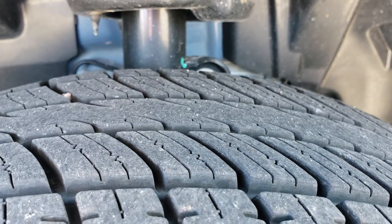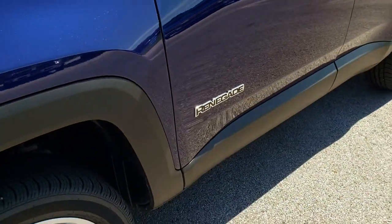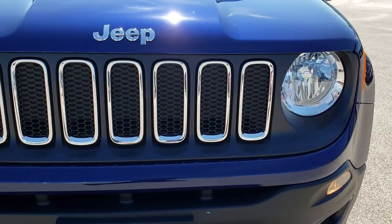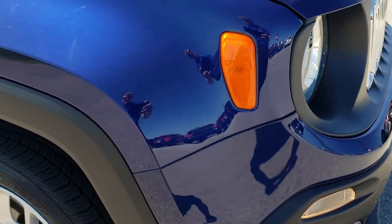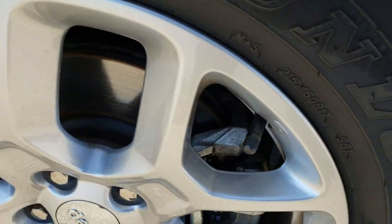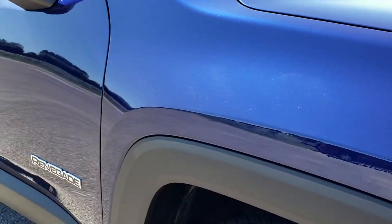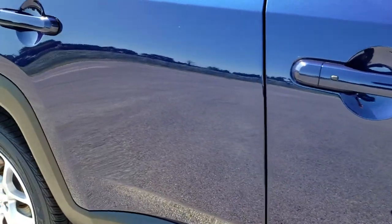These are 215/55R17 tires with just about all the tread left. The front of the vehicle is very, very clean — no dents or dings on that front bumper or scuffs. The passenger side fender is in excellent condition, and this rim is in excellent condition as well. As you go down this side of the vehicle you can see just how clean that body is and how reflective and mirror-like that paint is.